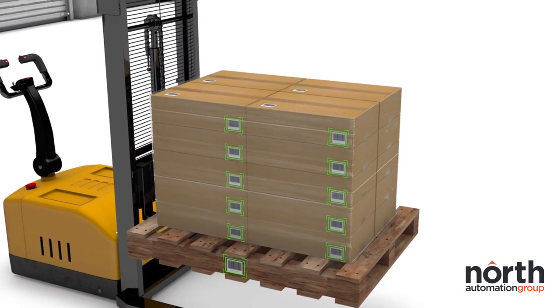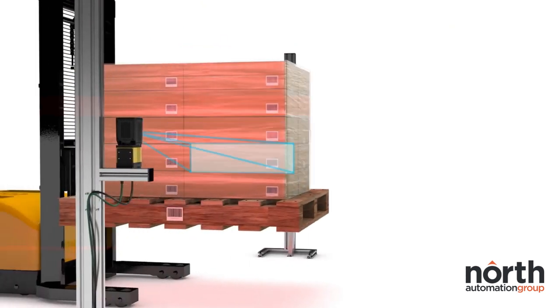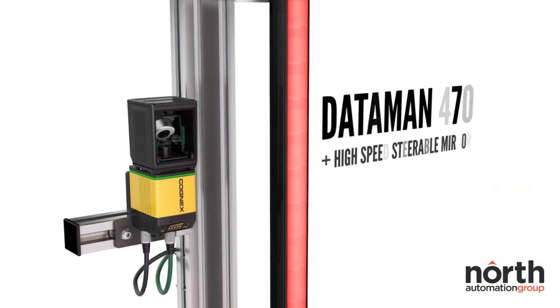Easy to install, a single steerable mirror solution takes a fraction of the time to deploy and maintain compared to the multiple readers it would typically take to achieve the same barcode scanning solution.